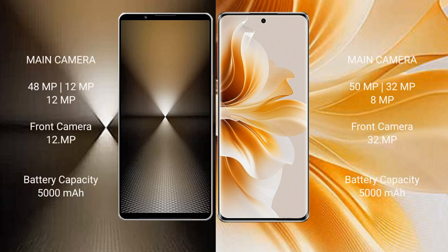The Sony Xperia 1 Mark 6 features a triple rear camera setup of 48MP plus 12MP plus 12MP, and a 12MP front camera.